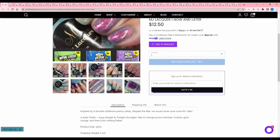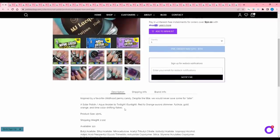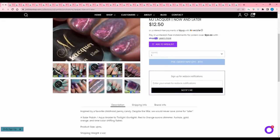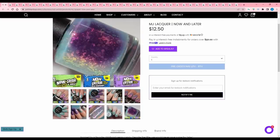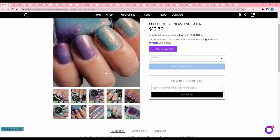MJ Lacquer Now and Later, inspired by the candy Now and Later — it is a solar polish. It looks aqua colored inside, and then it is a twilight color when you are in sunlight. It has red to orange aurora shimmer and fuchsia, gold, orange, and lime color shifting flakes. 110 available. That's fun — I feel like we don't see a lot of solar polishes, and the Now and Later naming convention with that is really really cool. I think I'm interested.